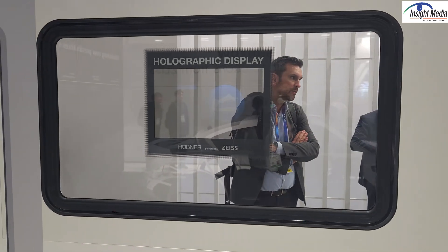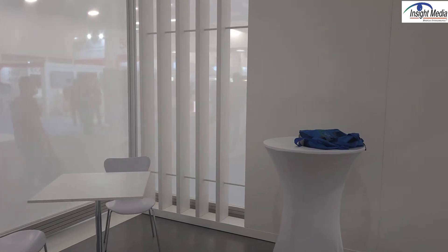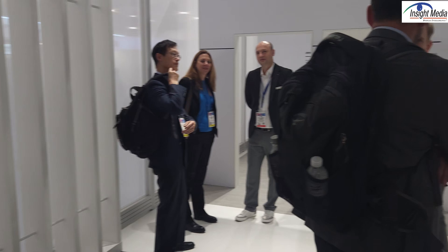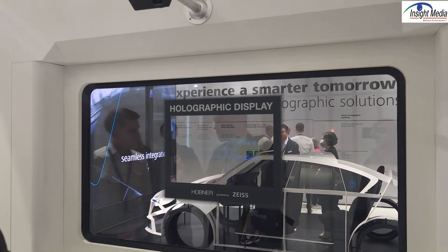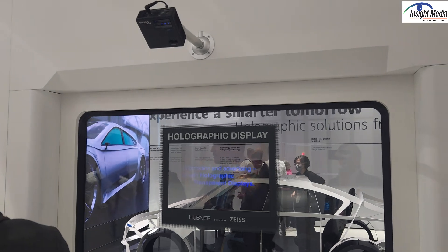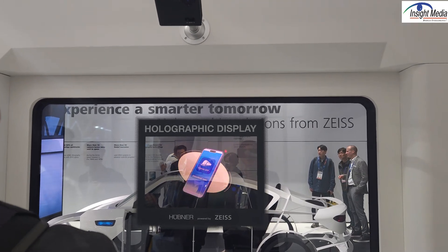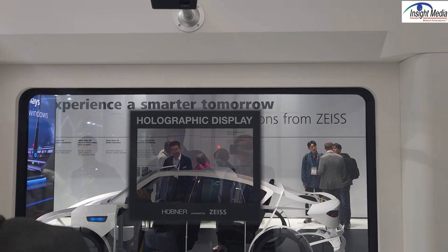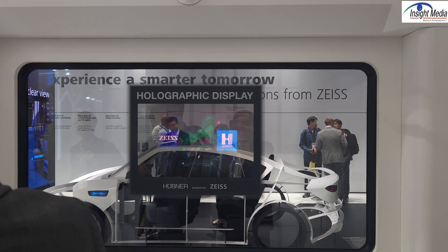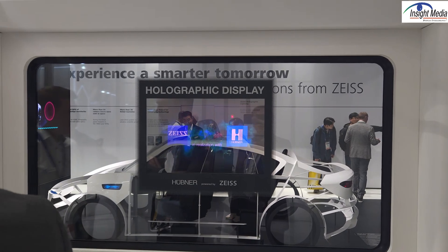One of the applications for these films is in transportation. They have partnered with a company called Huebner, which is in the transportation field and provides all kinds of physical components for buses and trains. They've partnered with Zeiss to become a system integrator for putting holographic films onto train and bus windows. In this demo, a simple Optima projector with an optimized holographic film is used for train stop information or advertising. This is going to be a pretty huge field with a good system integrator partner.